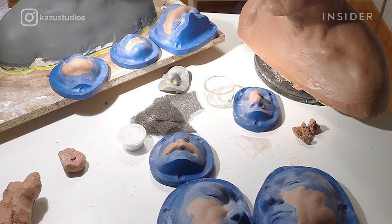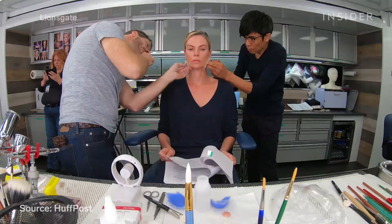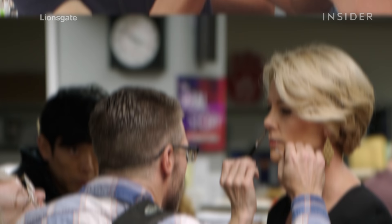Then he made a mold of each life cast and created the skin-like prostheses based off of those molds. The prostheses were made with medical-grade silicone and attached to the actors' faces with strong medical glue. These prostheses had to be applied to Theron every day, a process that usually took close to three hours.